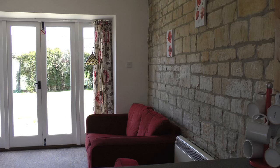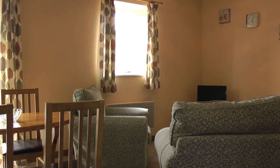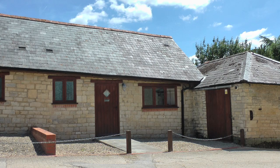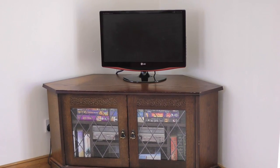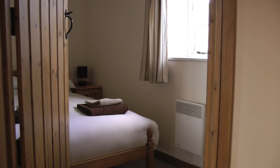Linda and Stacey do a great job making sure everything's tip-top. That's why a lot of our holiday custom is repeat business — people really appreciate just how clean the cottages are. There are DVD players, TVs, comfortable beds, and everything you'd want from a well-furnished cottage.